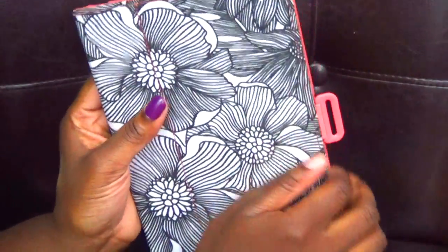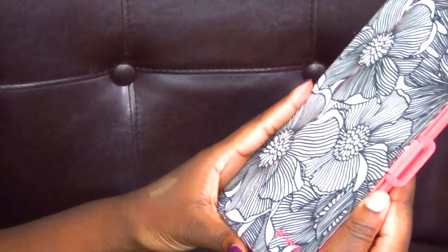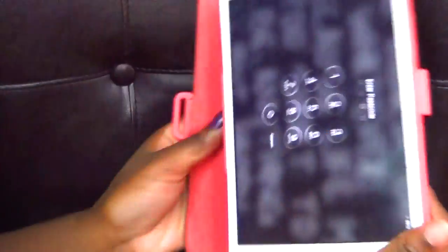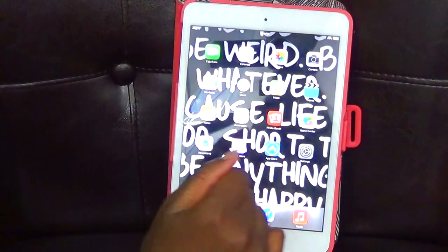I like the case because it kind of looks like you can color it in, but you don't. It has this coral color around the side and it's by the brand Speck. I like it because you can prop it up and whatnot. Let me just put in my password.